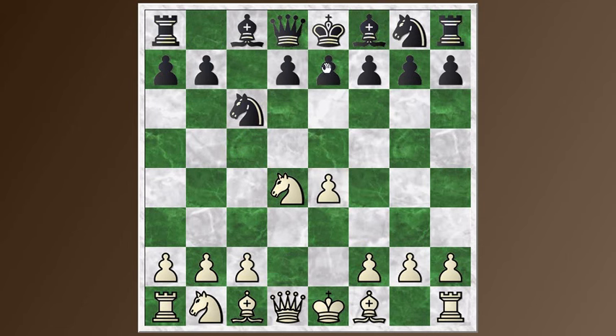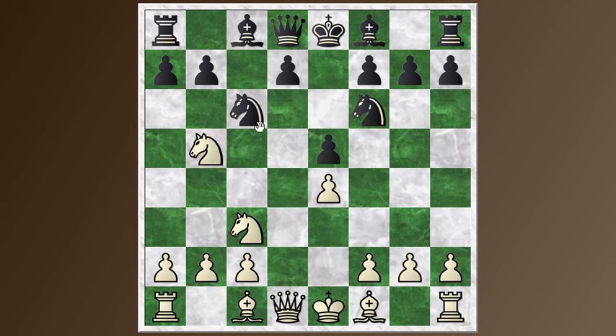If black plays the move e5 immediately, that's known as the Kalashnikov, which has some similarities to the Sveshnikov, but it allows white to get in the move c4 at a certain point, setting up a Maroczy bind. So knight f6 first, as a way of encouraging this knight to come out to c3, blocking the c-pawn — a common technique in the Sicilian. And now e5 kicks this knight, which goes over to b5, taking a look at the d6 square. So pawn to d6 is played to keep the knight from hopping in there.